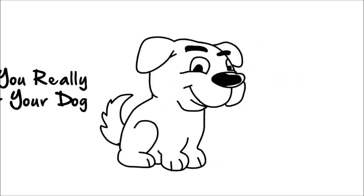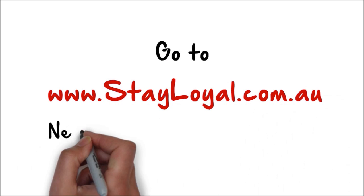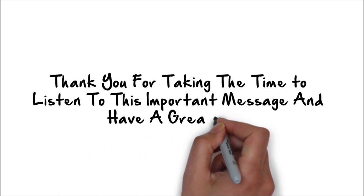So if you really care for your dog and you want your dog to be happy and healthy, go to stayloyal.com.au next time you need dog food. Thank you for taking the time to listen to this important message and have a great day.